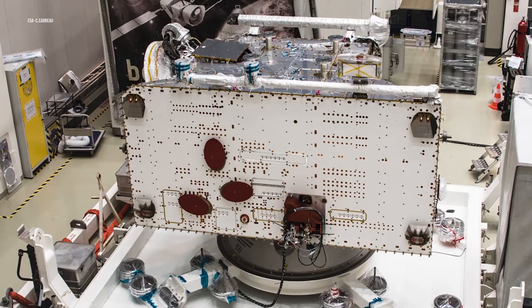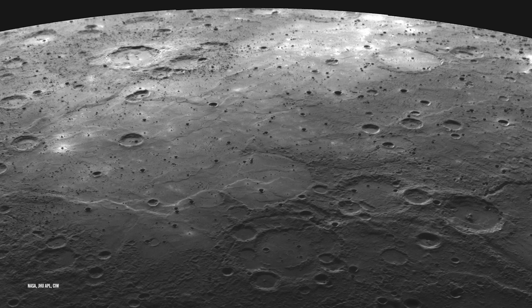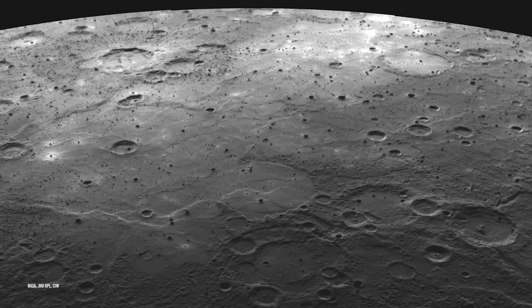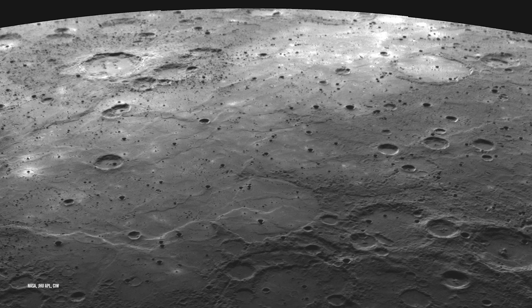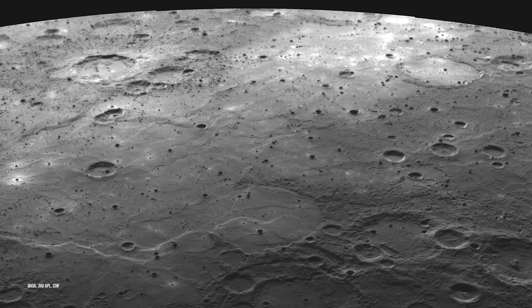We're really looking forward to seeing the first results from measurements taken so close to Mercury's surface, said Johannes Benkoff, ESA's BepiColombo project scientist, in a statement. When I started working as project scientist on BepiColombo in January of 2008, NASA's Messenger mission had its first flyby at Mercury. Now it's our turn. It's a fantastic feeling. A fantastic feeling indeed for those involved in the project, as it shows how far we've come in regards to both observing and recording things about Mercury.